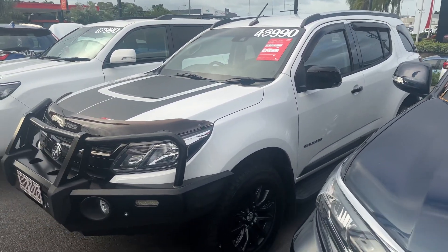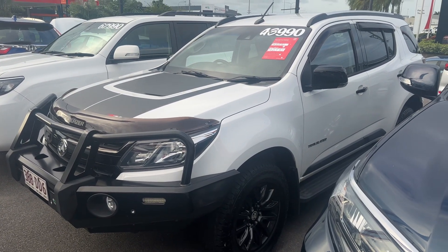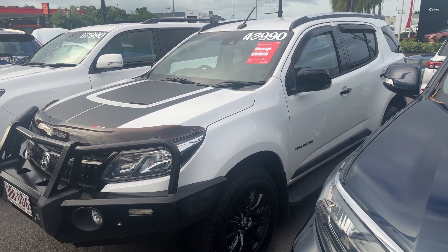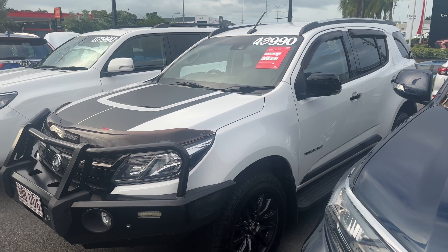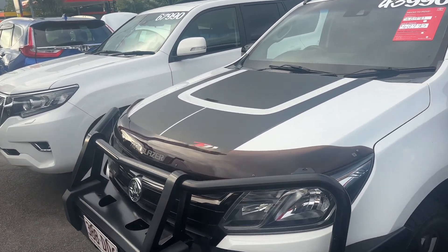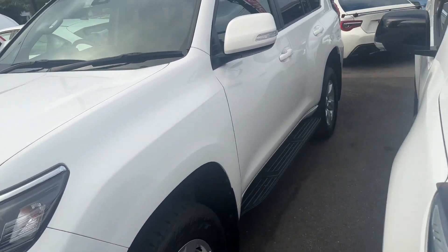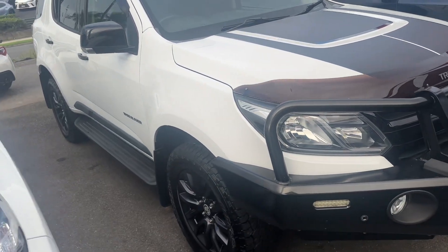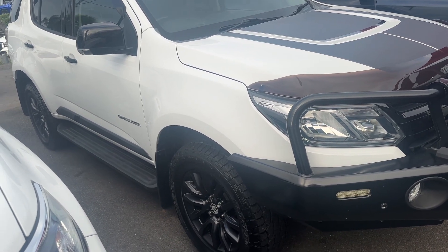Let's get started on this awesome 2019 Holden Trailblazer Z71. The price has dropped from $46,990 down to $43,990 drive away. We're going to go through the vehicle inside and out with utmost transparency — any dings, dents, scratches, anything like that. We are fully aware and 100% on the vehicle, not hiding anything, full transparency.